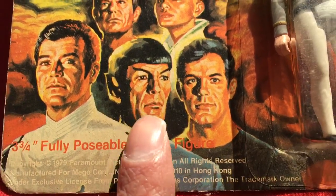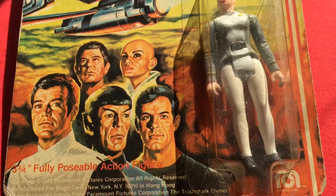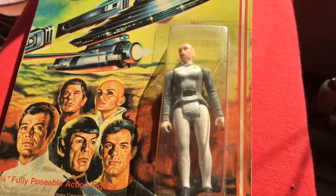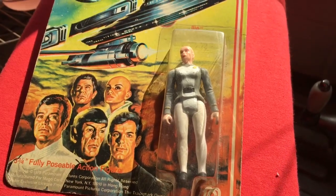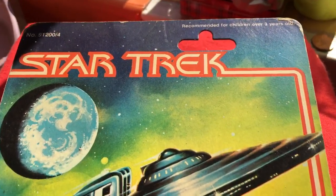So you've got Spock, Kirk, McCoy, Decker, and Ilia on the card. She's played by Persis Khambatta. Very nice.